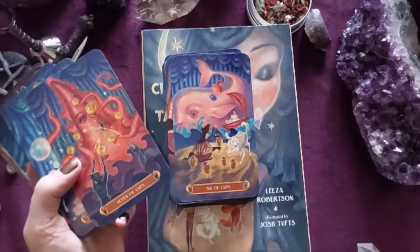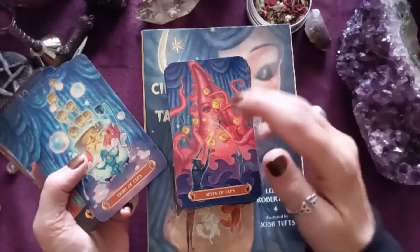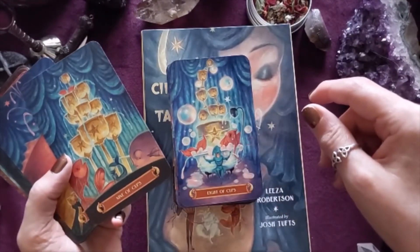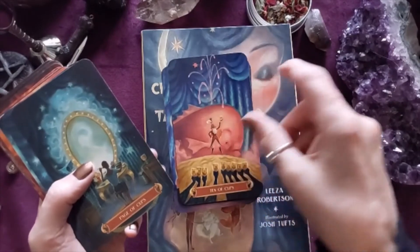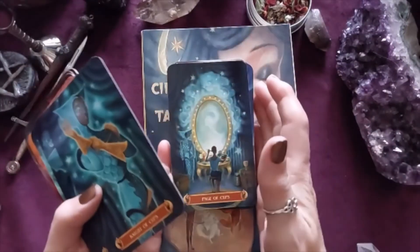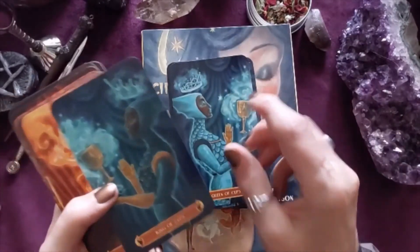Six. I'd love to know what you think — maybe leave some comments below. Seven — an octopus with too much going on, all these tentacles with different cups: lots of choices. Eight, Nine, Ten — gorgeous. Page again in front of the mirror — I always see pages as new paths presented from the divine, so maybe it's just about to appear in that mirror. Knight, Queen, and King.